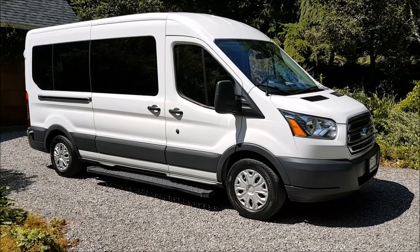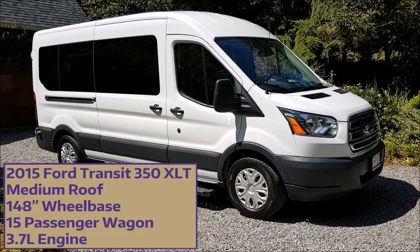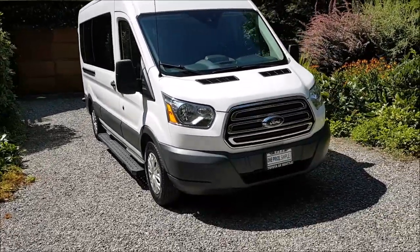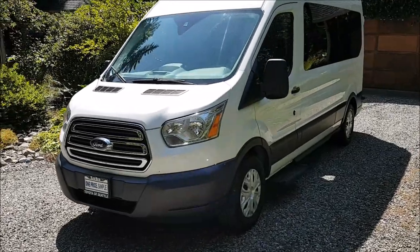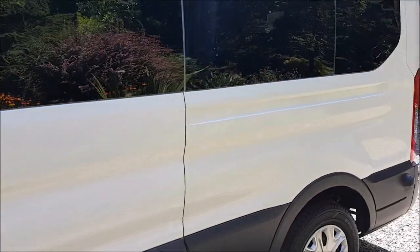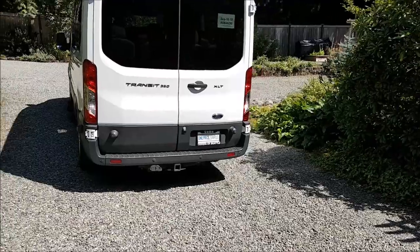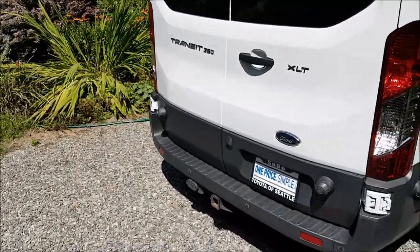This is my new-to-me 2015 Ford Transit 350 XLT medium roof 15-passenger van. When I was doing my research I found there are a lot of good videos on YouTube discussing the Transit — it's the most popular full-size van in the US — but there weren't many discussing this particular configuration, namely a passenger wagon. The cargo varieties are much more popular for businesses and commercial use. My goal for this video is to do a high-level overview of some of the features and reasons why I chose this van, in hopes it helps anyone trying to build a family adventure van.